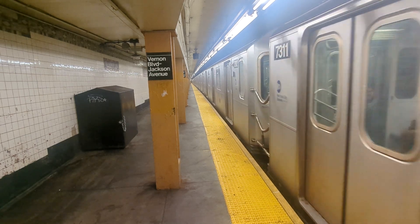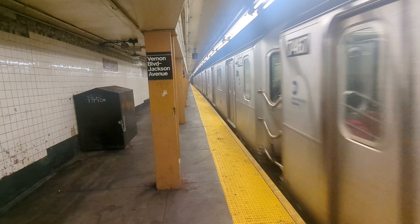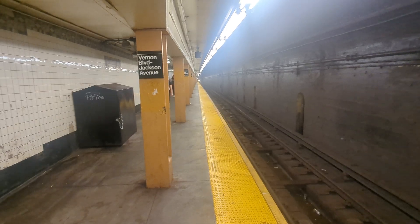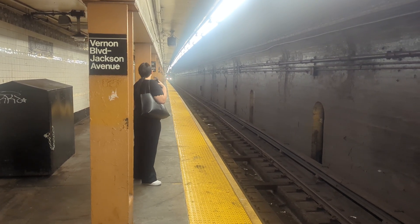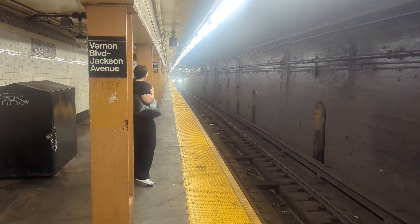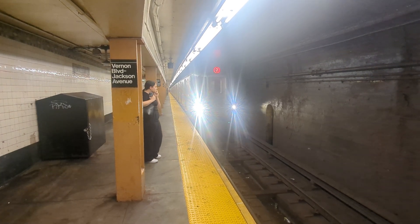So this is two trains in two and a half minutes. And here comes the third train in view, just entering the station. Right now, since I started the video, we're three minutes and 15 seconds in — this is the third train. I'm going to get on this one. We'll take this to Grand Central and should be there in about six and a half minutes into the video.